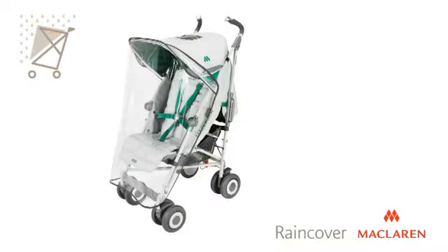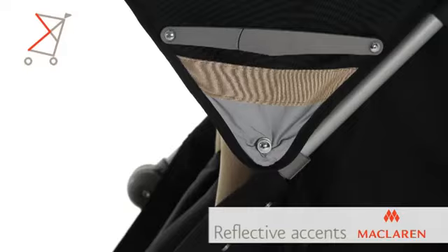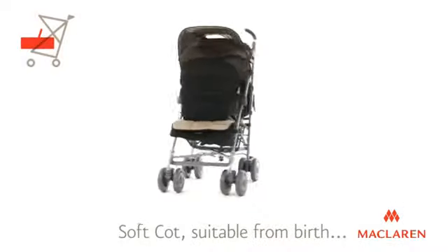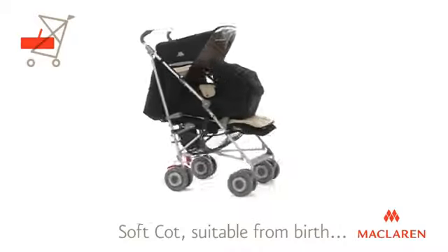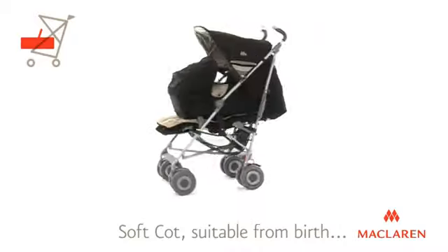A rain cover comes included as standard and the Tecno XLR also features reflective accents for safety at night. For a flat, rearward facing and cosseting environment for newborns, the soft cot sits neatly and securely in the seat of the XLR.